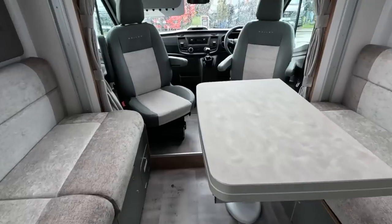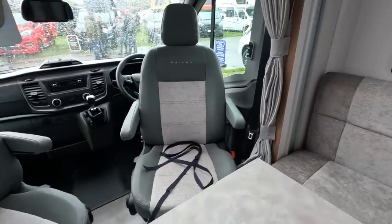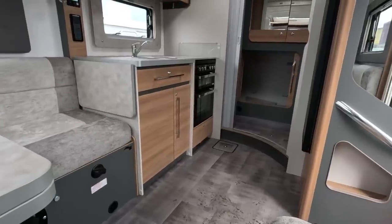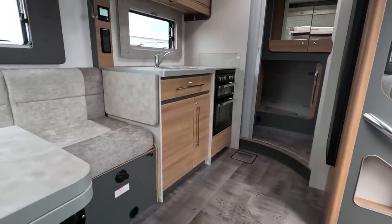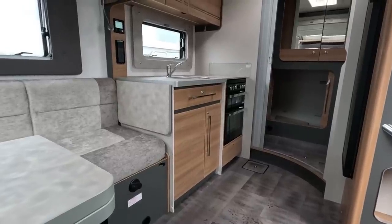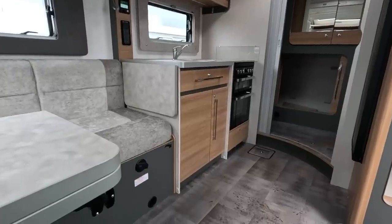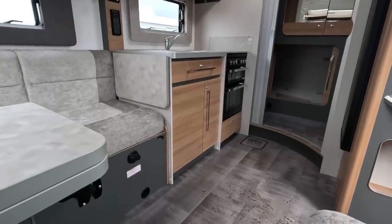It looks — it feels small in this lounge but it's such a good lounge. I mean this was seriously on our consideration list. If we were going to get something slightly smaller. I don't want to criticize the Chausson, but this feels bigger inside.